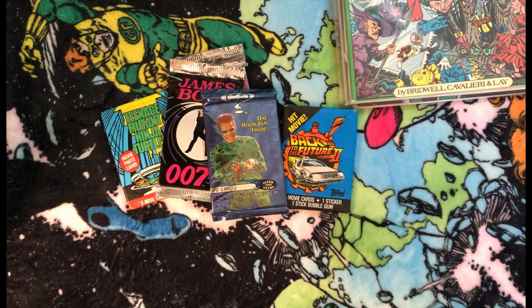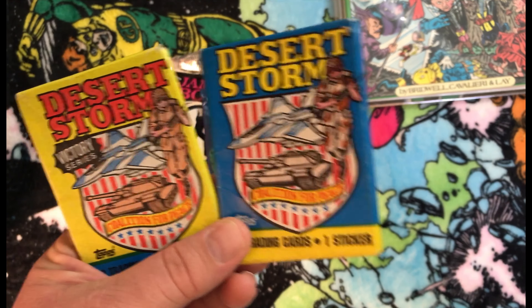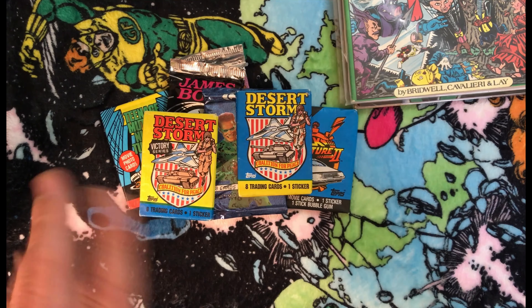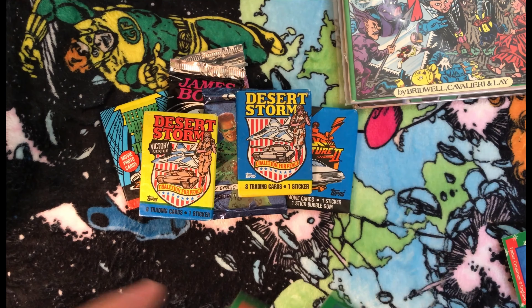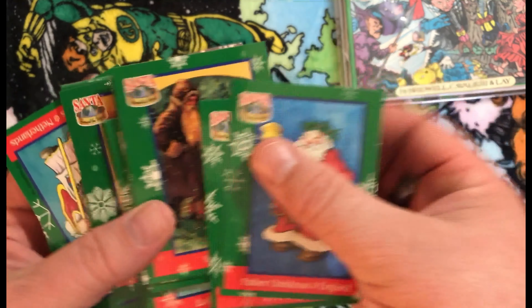Then I found these packs of Desert Storm trading cards — yeah, kids, they used to make trading cards for wars. Pretty much every guy I know my age had some of these growing up. All these packs were like one to three dollars each, so I'm not going broke on this, just something I thought I'd check out. Then I also found what looks like a set of Santa Claus trading cards.